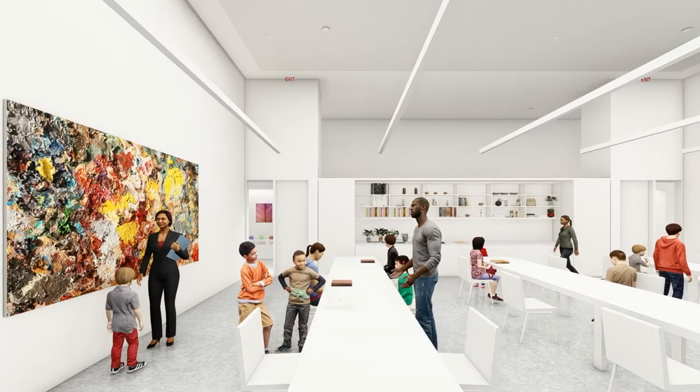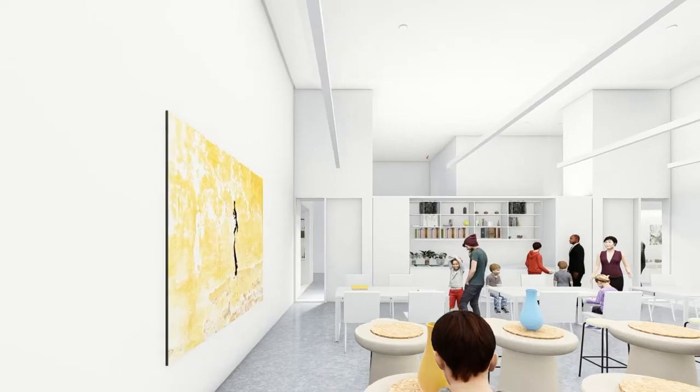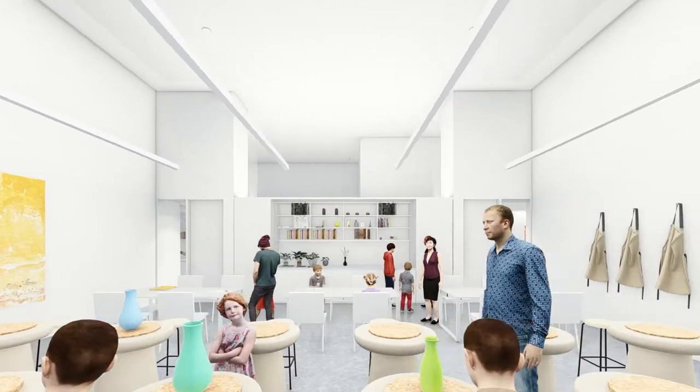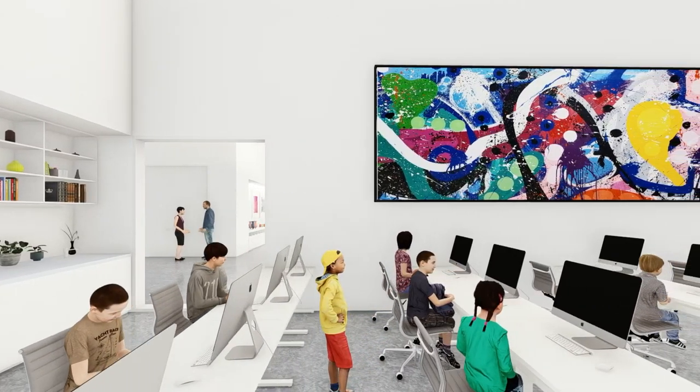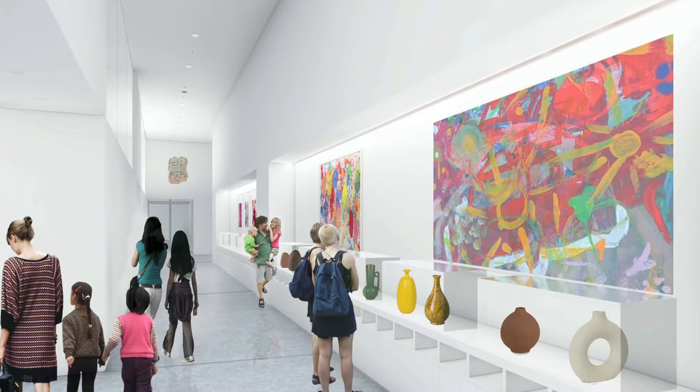In the new education center we will have three classrooms, one dedicated to clay, as well as a dedicated tech room where we can do more work with new media and partner with our local universities for more opportunities to bring college students in for learning within the education space.